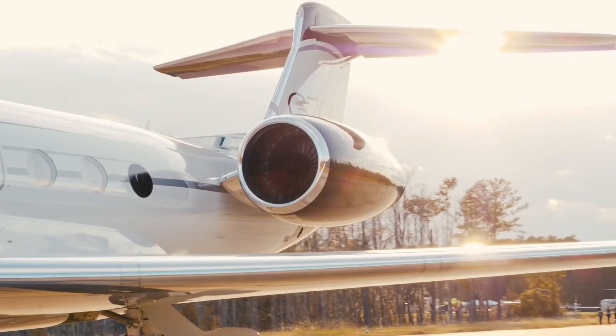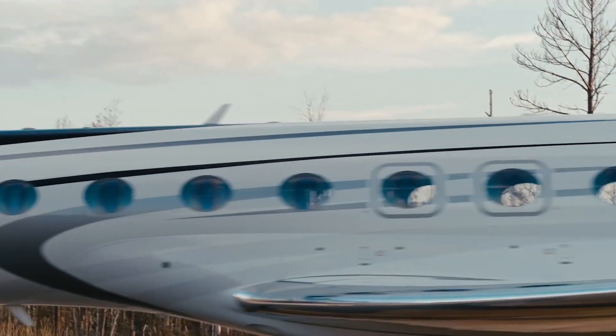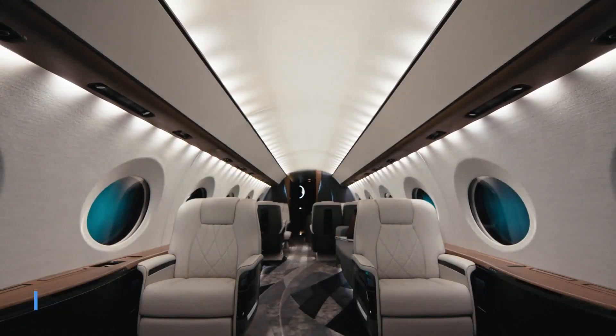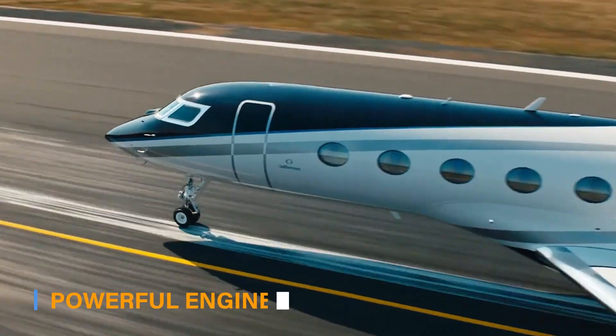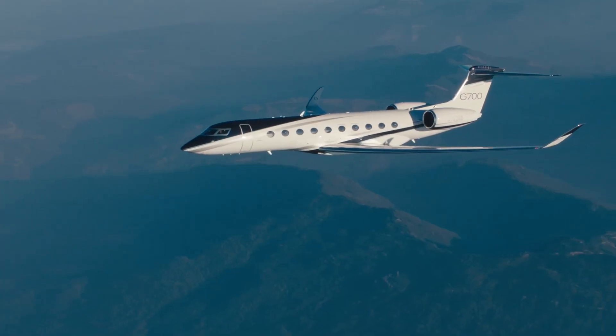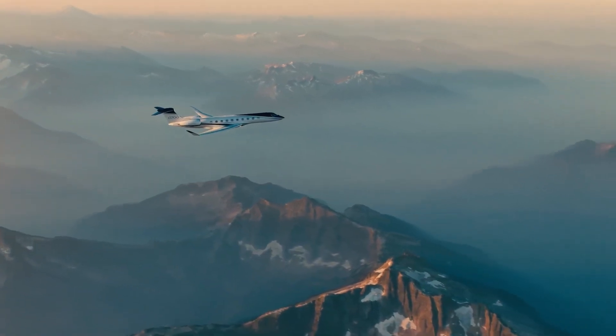The Gulfstream G700 represents the pinnacle of aircraft design and engineering. With its sleek and aerodynamic lines, the G700 exudes elegance and sophistication. The aircraft features a spacious and luxurious cabin, a cutting-edge wing design, and powerful engines. Gulfstream's meticulous attention to detail is evident in every aspect of the G700, ensuring a harmonious balance between aesthetics and performance.